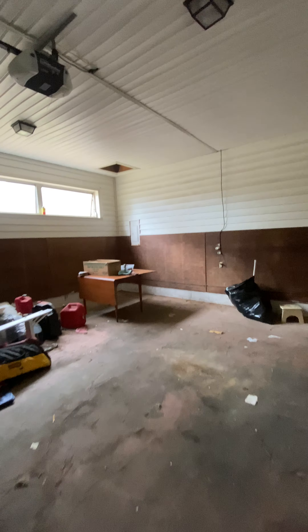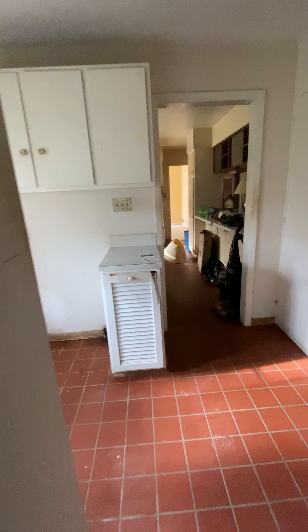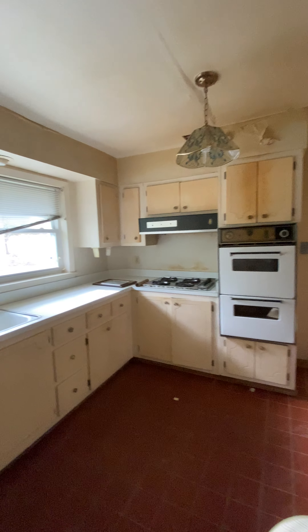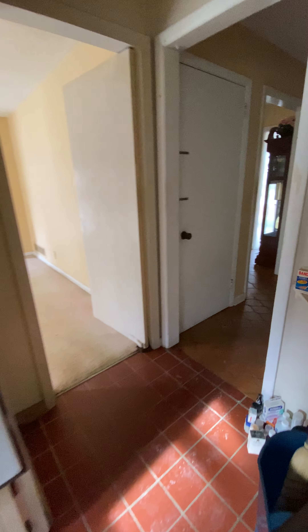Here's the two-car garage. Coming in here, this is a little laundry room. Full bath. Walk-in shower. And a bedroom. You come back through here and this is the kitchen — all the appliances.